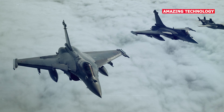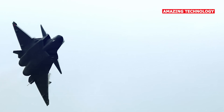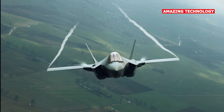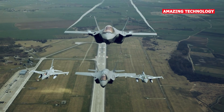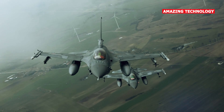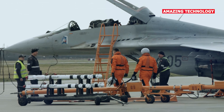The F-35 Lightning II is primarily designed as a multi-role aircraft, capable of conducting air-to-air, air-to-ground, and intelligence, surveillance, and reconnaissance (ISR) missions. The J-20 is also intended for multi-role operations, but with a particular emphasis on air superiority and long-range strike capabilities.